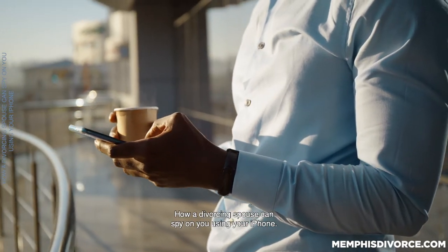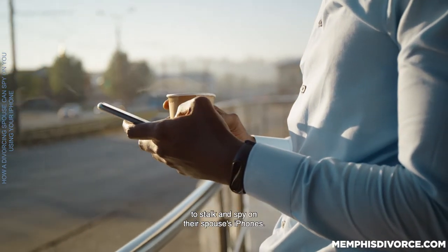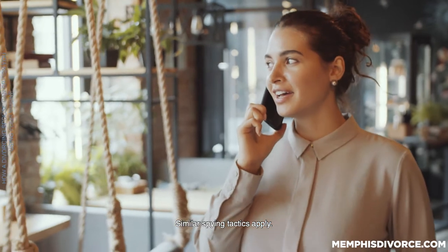How a divorcing spouse can spy on you using your iPhone. Divorce can motivate some people to stalk and spy on their spouse's iPhones. Understand, Android smartphones are not immune to this — similar spying tactics apply.